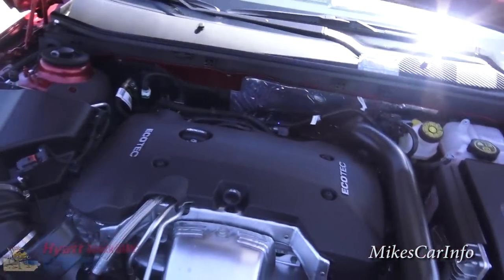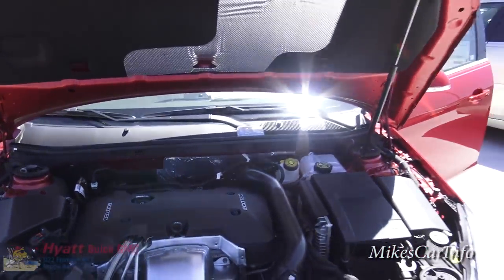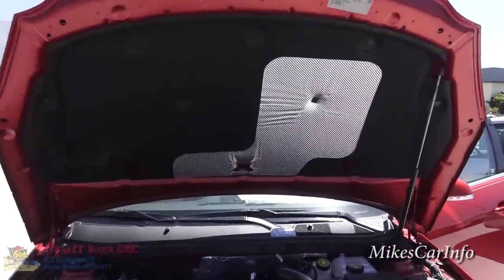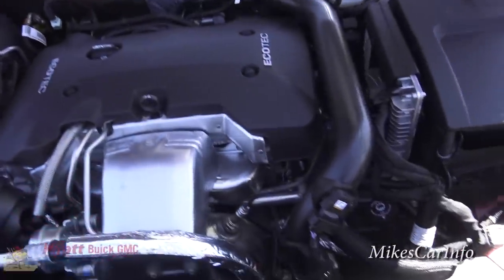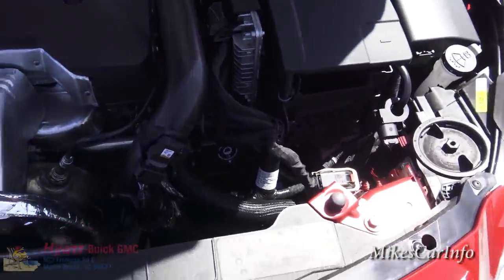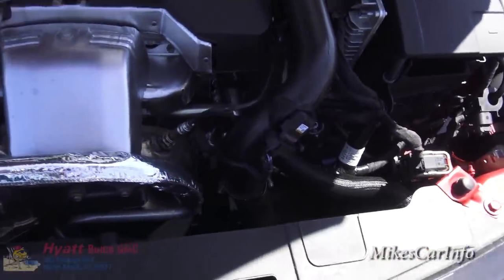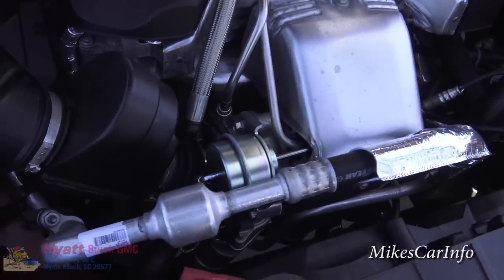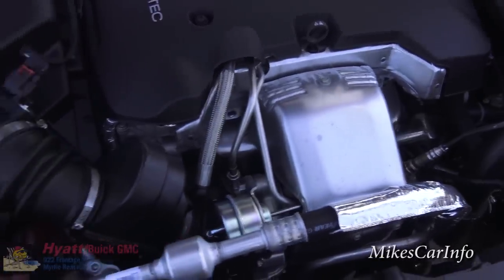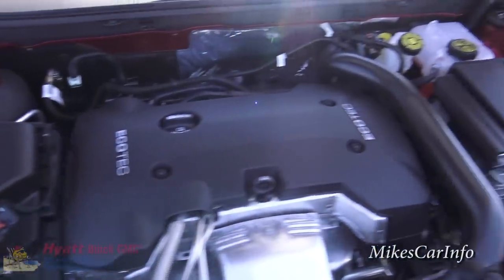Let's take a look under the hood. Reach under here and lift — once you get it up to a certain point it just lifts right up. You can see it has a heat shield on the underside of the hood. This one has a turbo — there it is right on the front of the engine. This is the EcoTech 2.0-liter engine.